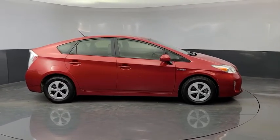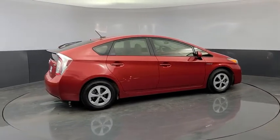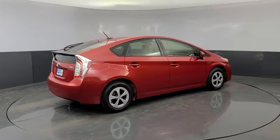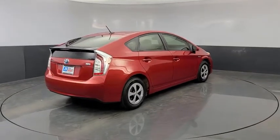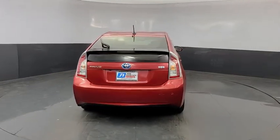This vehicle has less than 55,000 miles. Here are some of this vehicle's great options: navigation system, traction control, Bluetooth, dual airbags, alloy wheels, power steering, four-wheel disc brakes, premium sound, eight speakers.